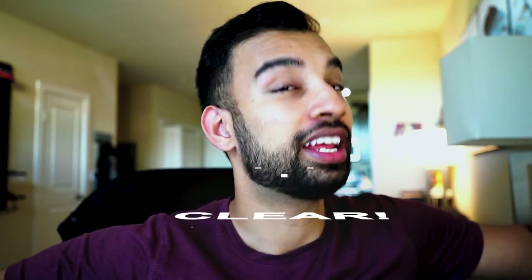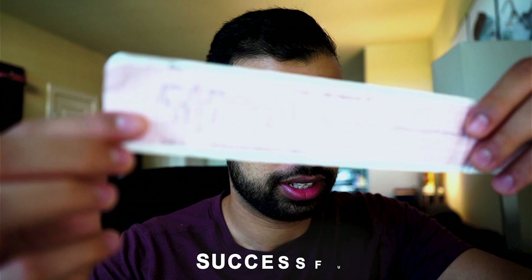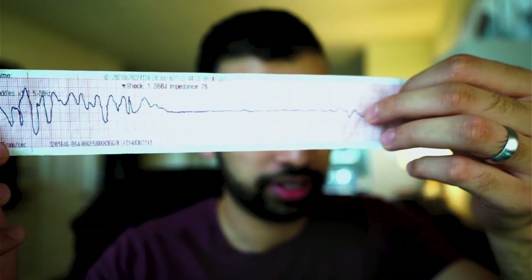Immediately when ready, you tell everyone 'clear.' For the first time in my life I was the person pressing the button — and I probably won't ever forget it. The body literally jumps off the bed. What happens afterwards is really interesting: if you're successful, you can go from a dangerous rhythm like this one to a normal one.